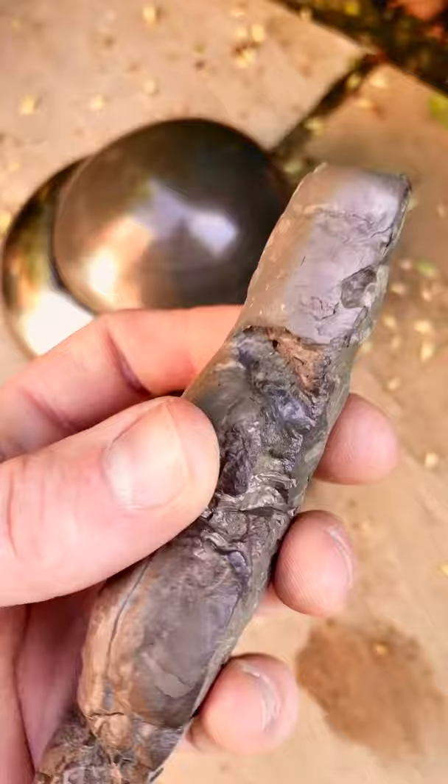There's a nice big polished nodule in the background as well, and I'll open that in a future video. Thank you for watching and I will see you in the next video.